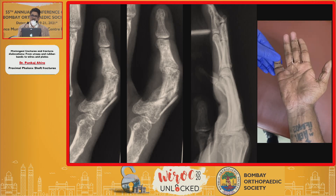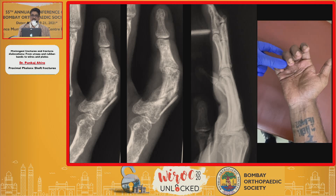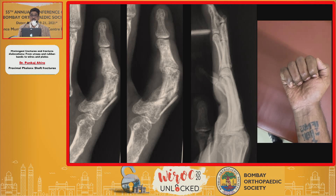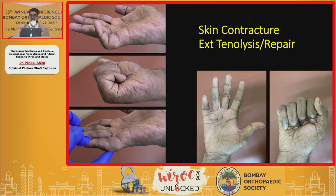It's a united fracture — grotesque looking, but the function is good. He has extension lag and a flexion deformity. Sonography tells me there is extensor tendon adhesion as well as a divided central slip. He is now scheduled for extensor tendon tenolysis and repair, and of course a skin contracture release will also be done at the same time.